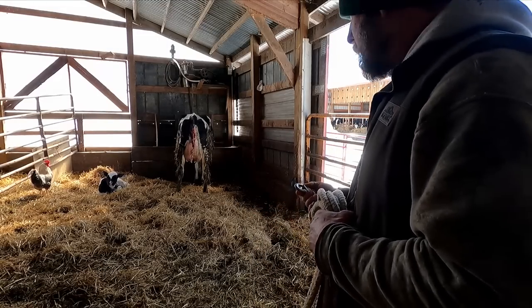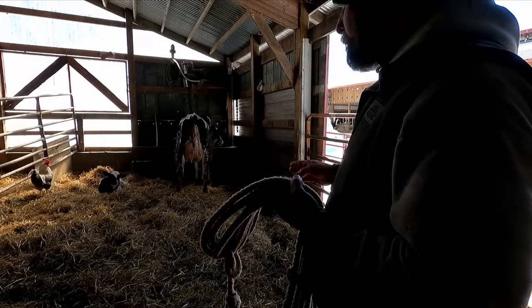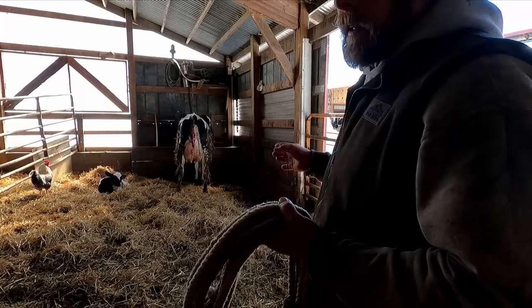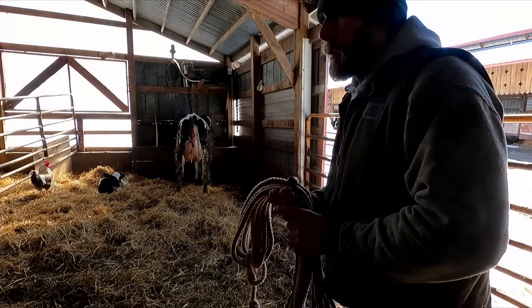We're gonna just keep this rope here. In the morning I might have to do the same thing. Usually by the third time they're more trusting and I'm able to persuade her to stand still long enough to tie her off. Simple things.